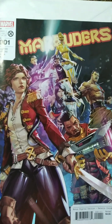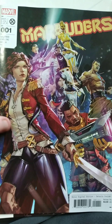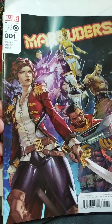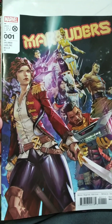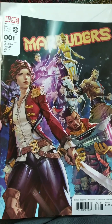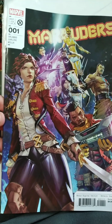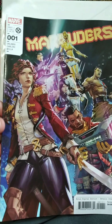Next up we have — oh, this is really cool — we have Marauders number one. So one of the X titles, of course. It looks like a really cool team. I see Psylocke there already, and Bishop. I think this one's going to be an interesting read. I'm glad I got number one in this — so I've got two number ones already in this bag. A very cool cover as well.